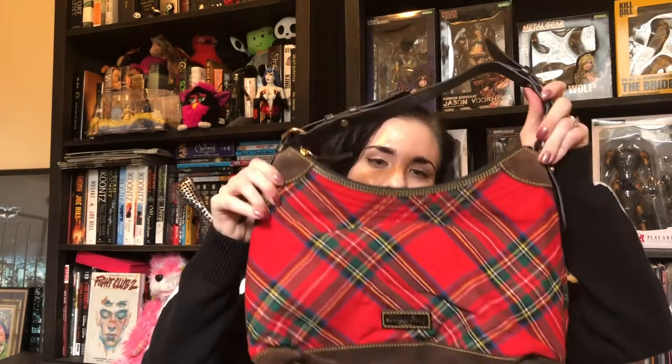Another Dooney & Burke I got is a red plaid bag — also very tempting to keep. I don't see any signs of use on it at all, and the inside is completely clean. I picked this one up for $20 and I have it listed for around $80. The prices on both bags are negotiable, especially if you want to bundle.